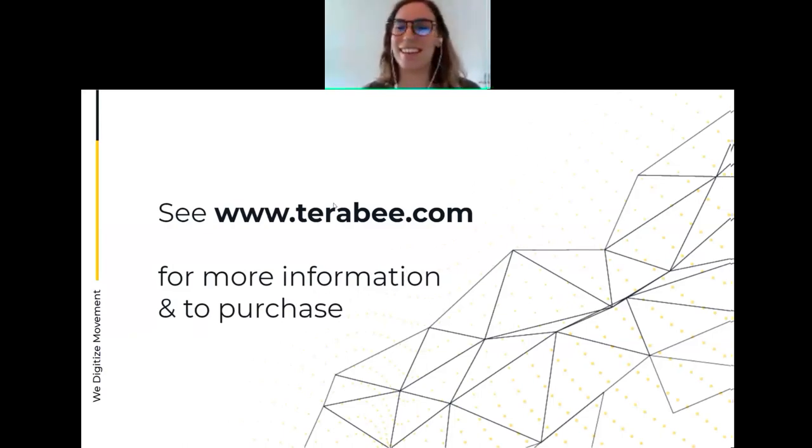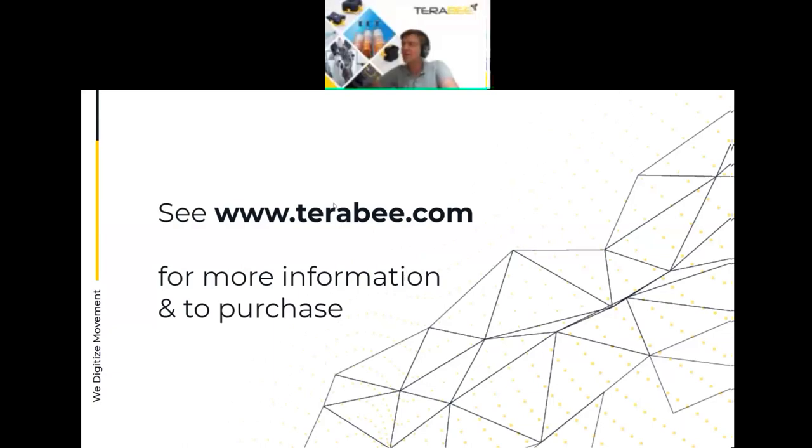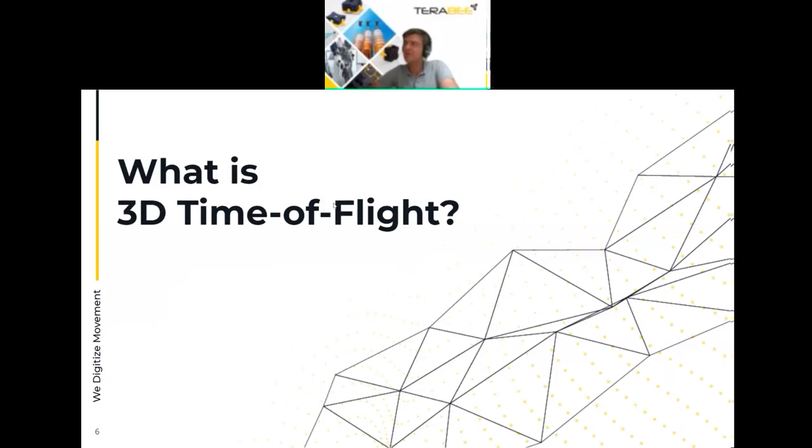Jan takes over from Lexi. As CTO, Jan is more on the technical side of camera development, so the presentation will be a bit more technical and less focused on markets. First, he'll try to answer in a nutshell: what is 3D time-of-flight, and especially what does it mean for 3D time-of-flight cameras?